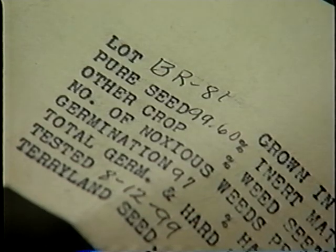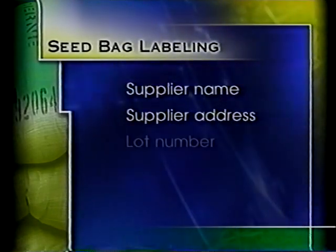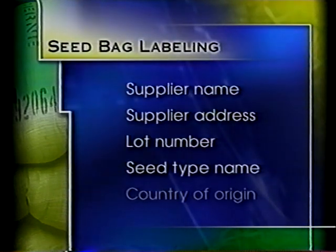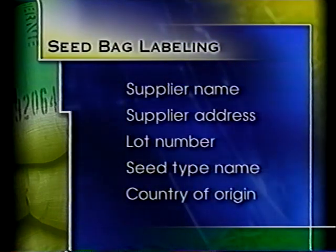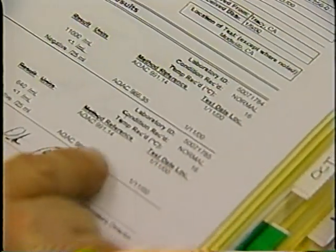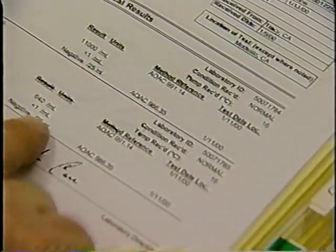Seed bags usually bear a tag listing the following information: supplier name, supplier address, lot number, seed type name, and country of origin. Sprouters should retain these to facilitate traceback in the event of a problem. If microbial testing of seed is done, either by the supplier or the sprouter, results should be reviewed.